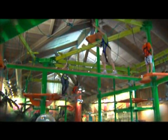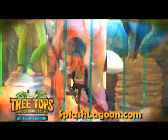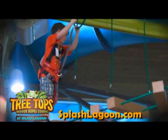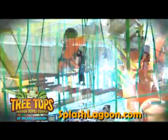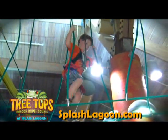Splash Lagoon Water Park takes family fun to new heights with the new Tree Tops Indoor Ropes Course, where you can climb 30 feet in the air and maneuver and navigate across the challenging ropes course that tests your ability on 19 difficult and challenging elements.